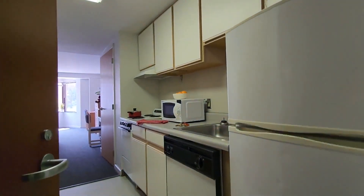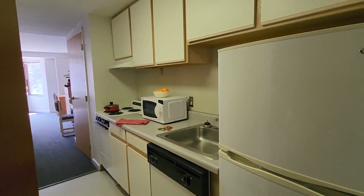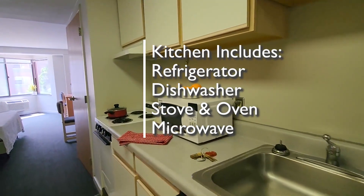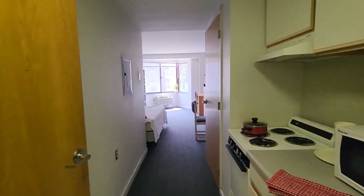As we go into the apartment, you can see the kitchen is over here on the right. That is similar to what we've seen in most of the apartments — it's either on the left or the right and it's the same kitchen layout. You'll have a refrigerator, dishwasher, stove, microwave, and cabinets and drawers.